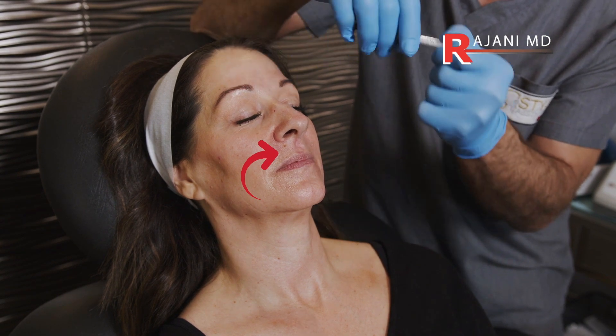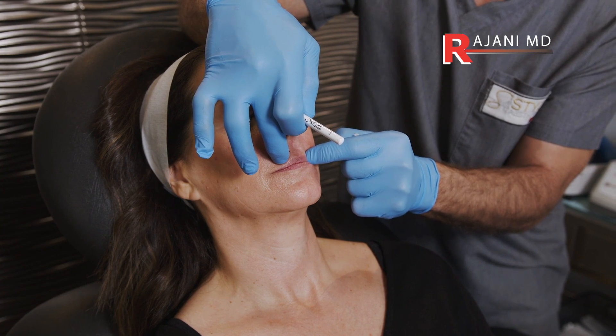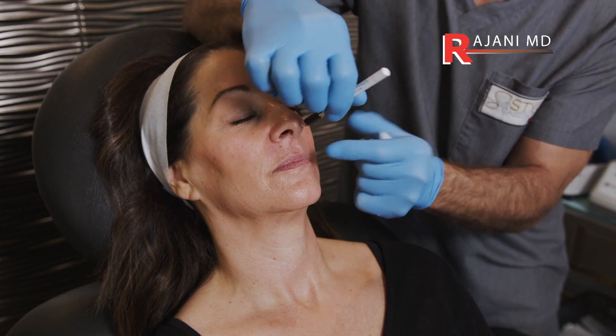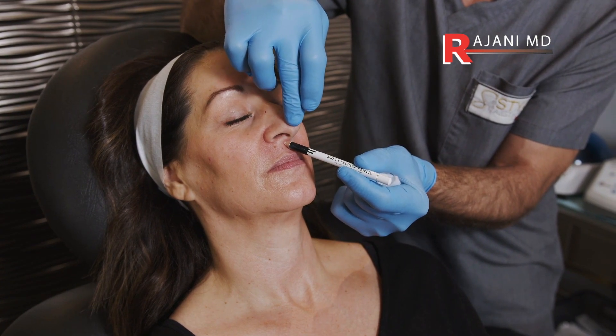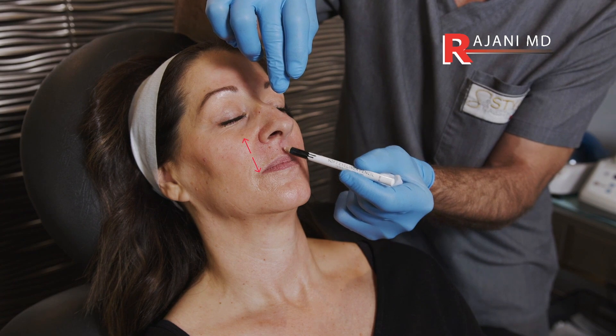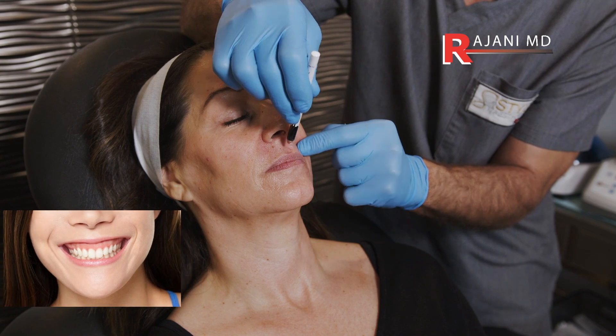If the distance is already long — meaning you might want a lip lift — then you're going to be unhappy with this injection, even if it stopped the nose tip from coming down. You might not like the increased length. On the flip side, if you had a gummy smile and you inject it, you'd be happy because you don't lift as much.